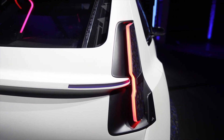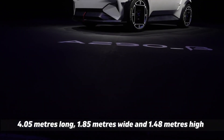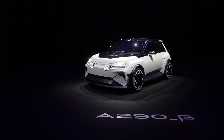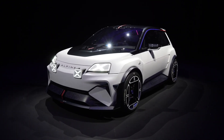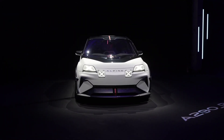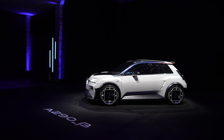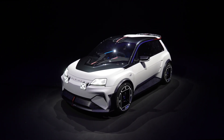Despite its compact dimensions — a mere 159.4 inches in length, 72.8 inches in width, and a height of 58.2 inches — this hatchback doesn't skimp on style. It sports 20-inch wheels with a remarkable square design in the center, and those center-lock alloys proudly carry the French flag. Rounding off this package are specially developed Michelin tires, which we expect to see on the production model.